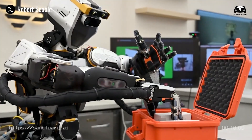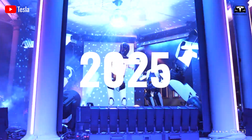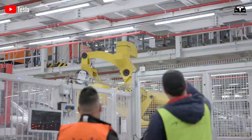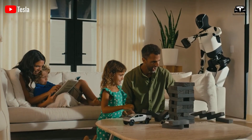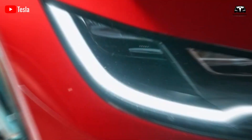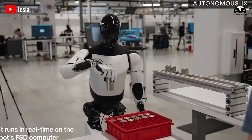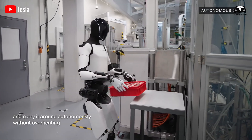Tesla Optimus Gen 3, unveiled in late 2024 and further developed in 2025, represents Tesla's vision of a humanoid robot not as a luxury tool, but as a household assistant that could eventually become as ubiquitous as electric cars. Its central focus lies in replacing repetitive, labor-intensive, or even dangerous tasks with quiet precision.